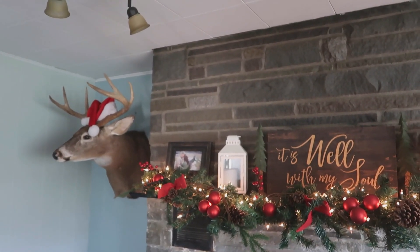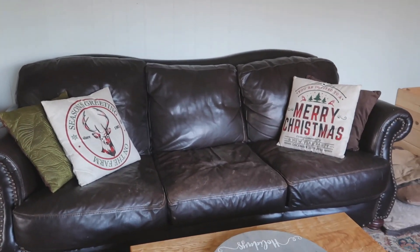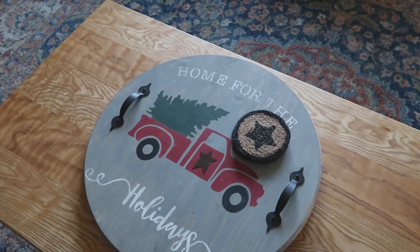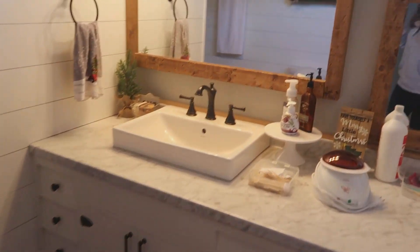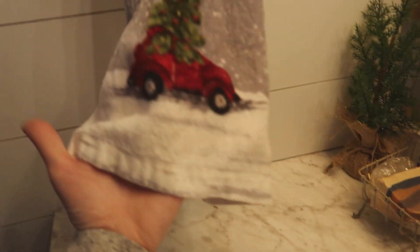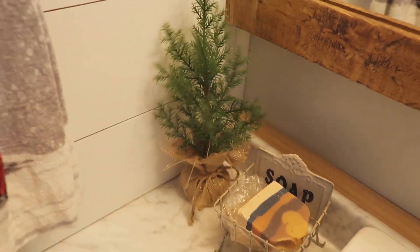Of course we have our deer up on the mantle with a Santa hat. On the couches, I get a lot of questions about the beige throw pillow covers — they're from Amazon and linked in the description. I made the tray for remotes and coasters that says 'Home for the Holidays' with a group of girlfriends. Up above we have the mistletoe — it's not a Christmas house without one! In the bathroom I have a little wreath on the window from Michael's, a cute Christmas car towel from Target, and one of those Dollar Spot trees.